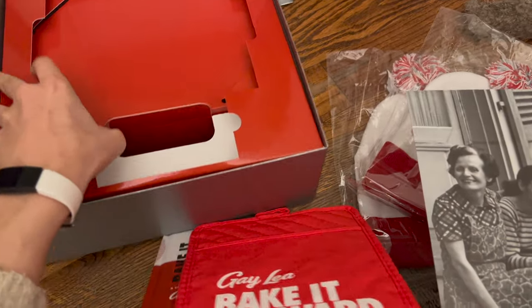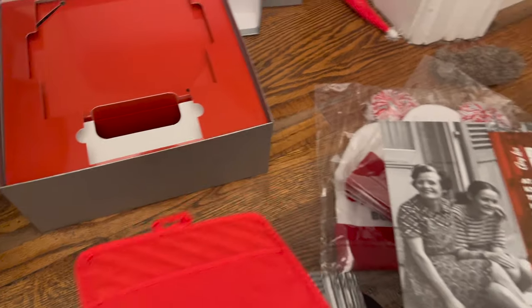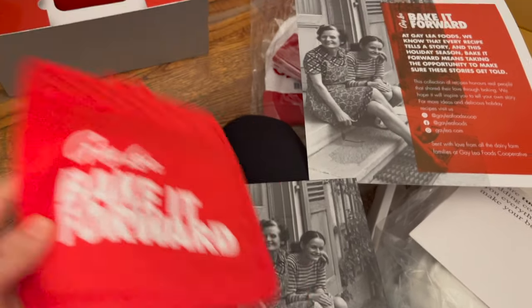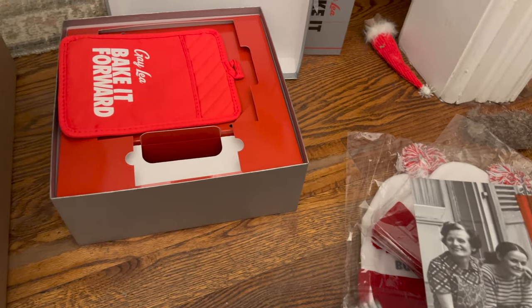It's pretty cute — that was sweet of them. So we'll have to bake something together later this week. Maybe I'll take some over to my neighbors, because baking it forward — they always get my packages when we're not home, so I feel bad.